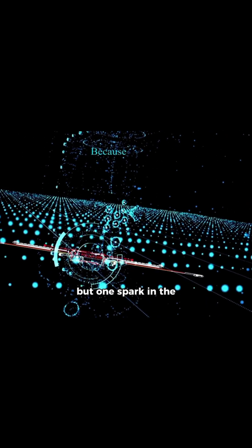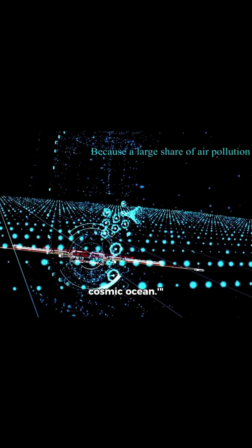End with a cosmic zoom out showing the Milky Way as one dot among two trillion galaxies in the observable universe, forming a vast web of superclusters and voids. Overlay text: "We are but one spark in the cosmic ocean."